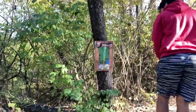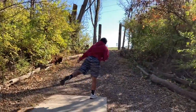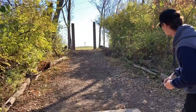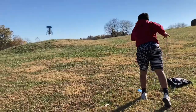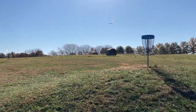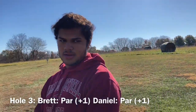Here's hole three — it's a really odd shot. You can kind of see the basket out of focus up there. Daniel's lining up his shot, here it goes — it's gonna roll. Oh, it rolled right, dang it. Nice. Here's where Daniel landed. Oh, sit there — neato. After hole three, Brett and I are still plus one.